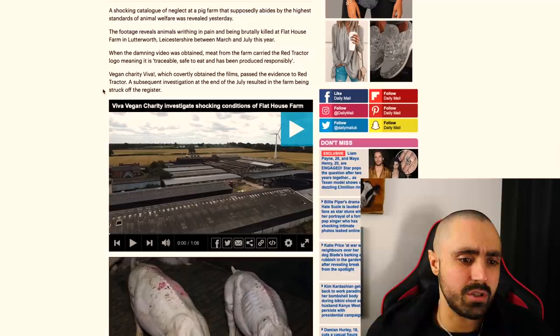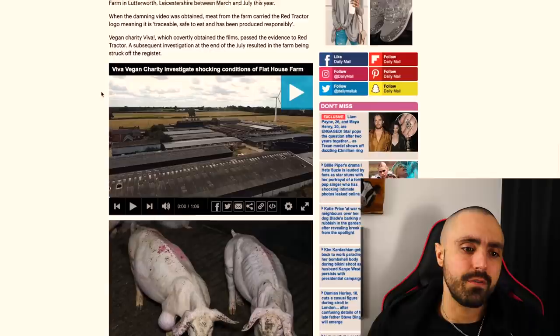How many other farms approved by Red Tractor haven't they checked up on lately? Why does it take Viva, a vegan charity, to expose these things when Red Tractor is putting their stamp of approval on this? Don't they have vets that come out to these places? Vegan charity Viva, which covertly obtained the films, passed the evidence to Red Tractor. A subsequent investigation at the end of July resulted in the farm being struck off the register.